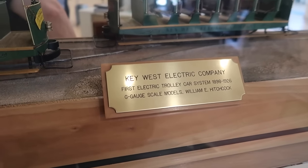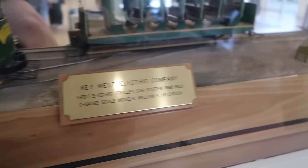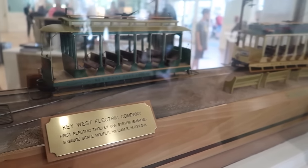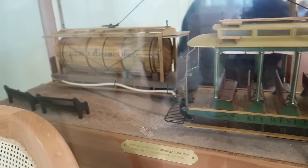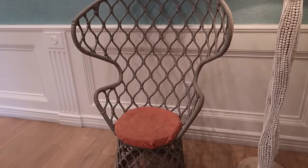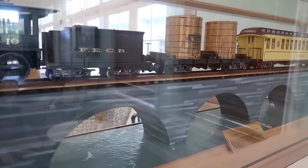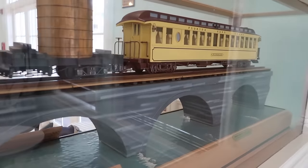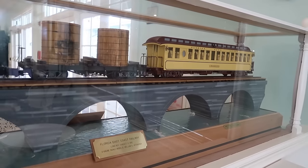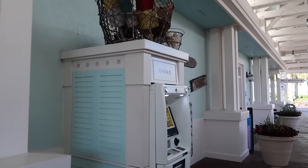There's a display here of the Key West Electric Company - first electric trolley car system from 1898 through 1926. You can still take trolleys around today, not the same ones, but there are trolley tours like ghost tours. There's also a model of the Florida East Coast Railway. If you've ever driven the Seven Mile Bridge, you can see the old bridge that the railroad went on and it is very scary and very beautiful. It feels so nice to be here.